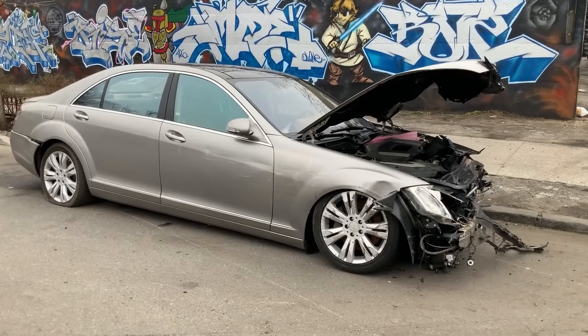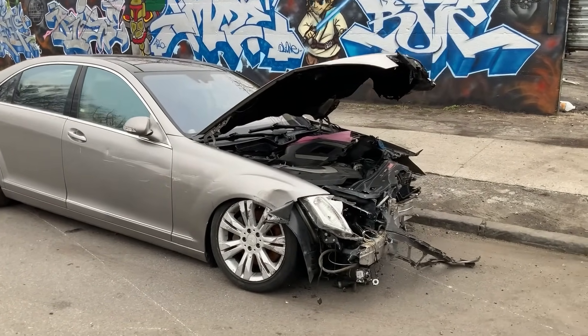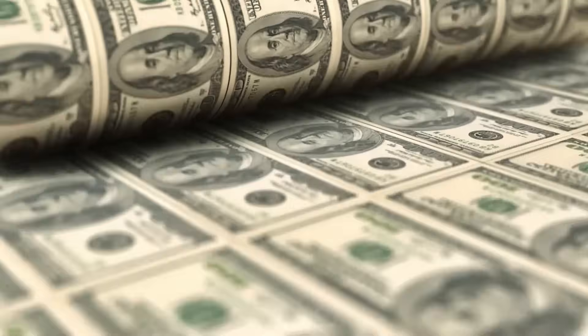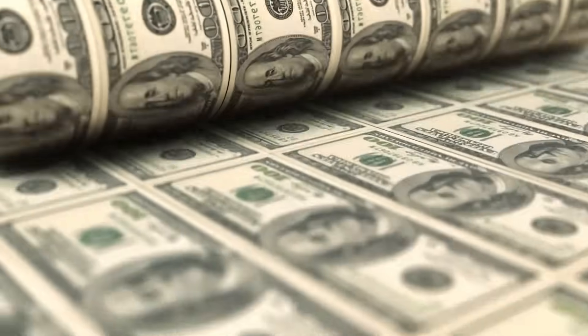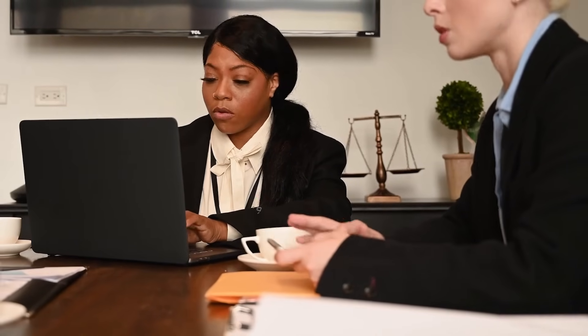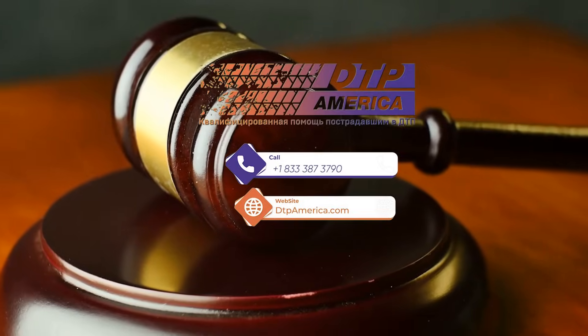If you've been in a car accident in America and don't know what to do next, where to turn for help, where to find a qualified lawyer, or how to get compensation if you don't have insurance — the company Accident America helps secure $21 million in compensation for its clients. They will answer all your questions. Link in the description.